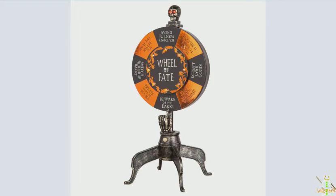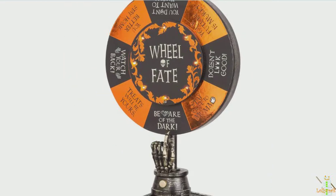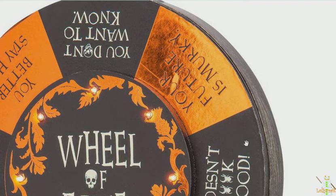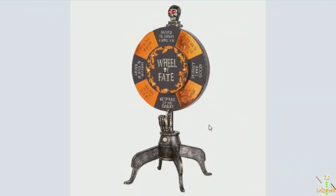Another Target exclusive that just came out today is the Wheel of Fate. It has a skull on the top which I assume flashes its eyes, and it will probably be similar to the Mystic Wheel except it spins around and says different things. It has a lot of phrases: 'Beware of the dark,' 'Stay close to mummy,' 'Doesn't look good,' 'Your future is murky,' 'You don't want to know,' 'You better stay home,' 'Watch your back,' and 'Treats will be yours.' It has a motion sensor and a Try Me button, and whichever one the finger points to at the end is your fortune.